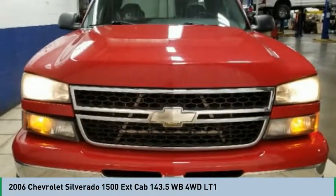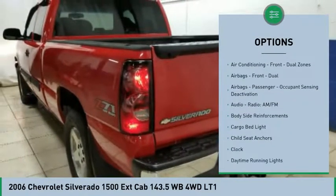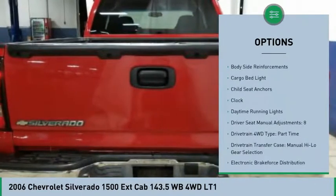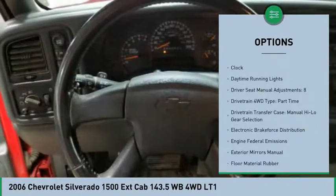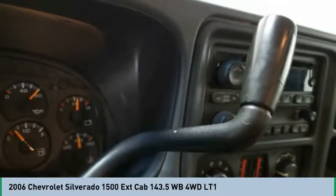Here are some of this vehicle's great options: power steering, clock, electronic brake force distribution, daytime running lights, tachometer, retained accessory power, child seat anchors, airbags, passenger occupant sensing deactivation.